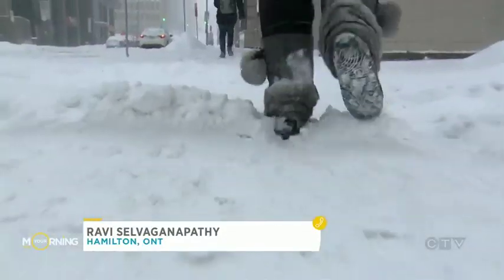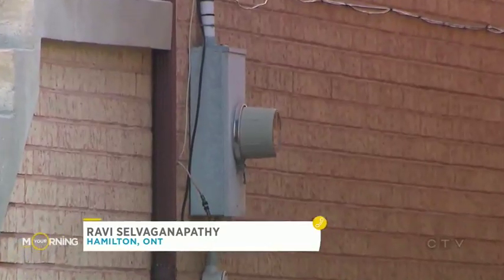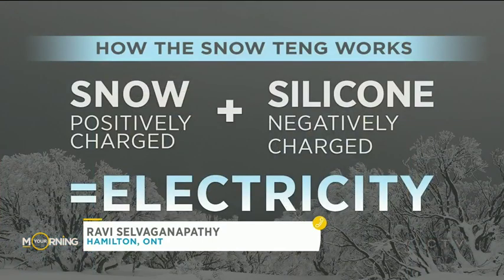Snow tends to be negatively charged. As it falls down, what we are trying to do is to use that charge in order to influence another charge in the device, or to extract that charge so that we can power up other electronic devices. We had a chart there that showed snow with its charge and then silicone with its negative charge — equals electricity.